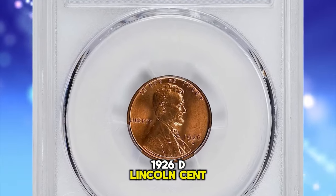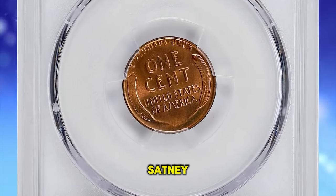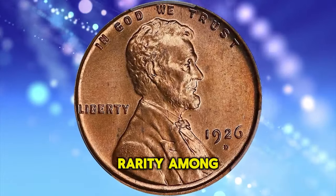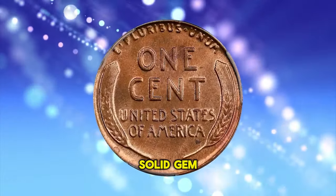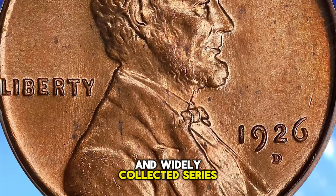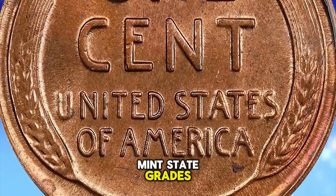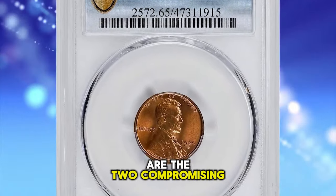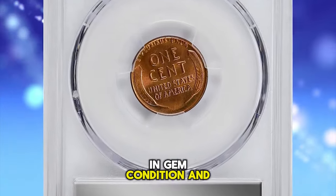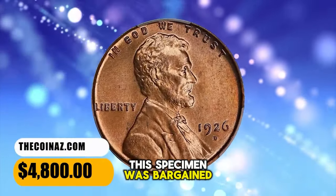1926-D Lincoln cent, graded in mint state 65 red by PCGS. According to Stacks Bowers, satiny bright copper surfaces exhibit an uncommonly bold strike in this survivor of this well-known strike rarity among 1920s Lincoln cents. The 1926-D cent is relatively common overall but scarce in higher mint state grades — strike and surface quality are the two compromising factors that make this issue so conditionally rare. Fewer than 200 coins are thought to survive in gem condition and above from an original mintage of just over 28 million pieces. This specimen was sold for $4,800.